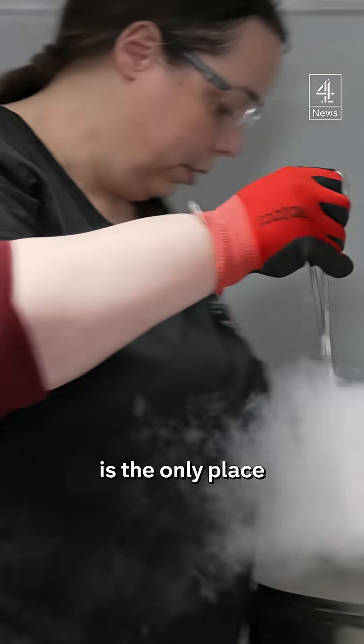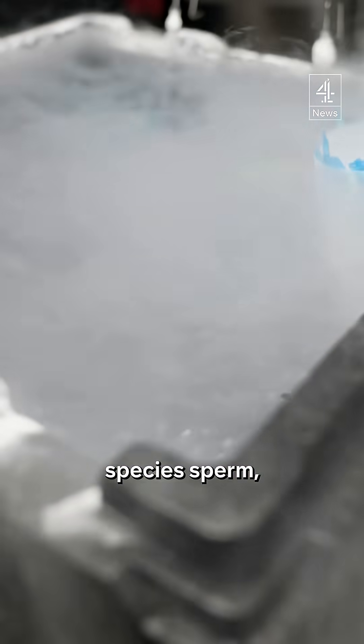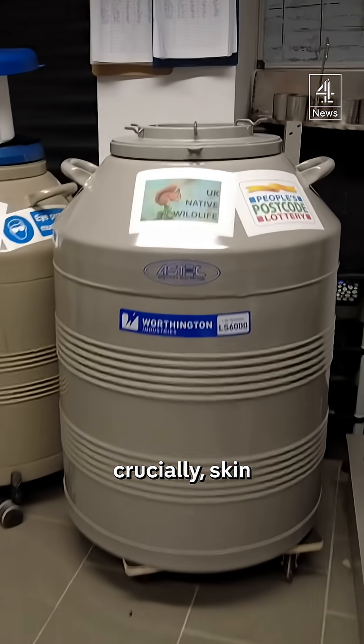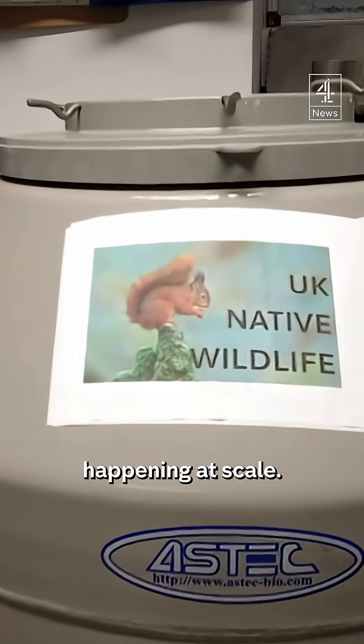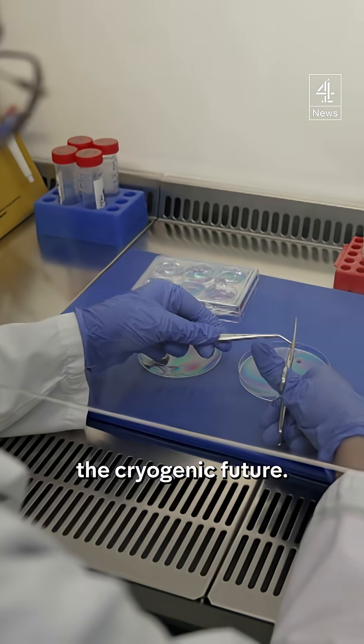But the Shropshire operation is the only place in Europe where freezing of animal species' sperm, eggs and, crucially, skin samples is happening at scale. They've just passed the 300 species mark and it is skin which unlocks the cryogenic future.